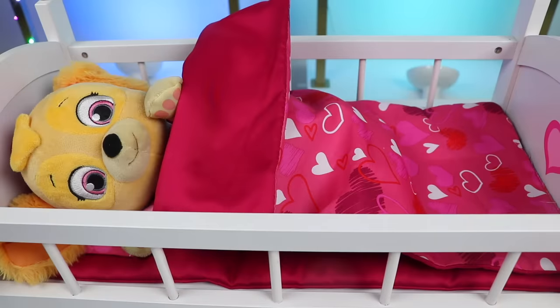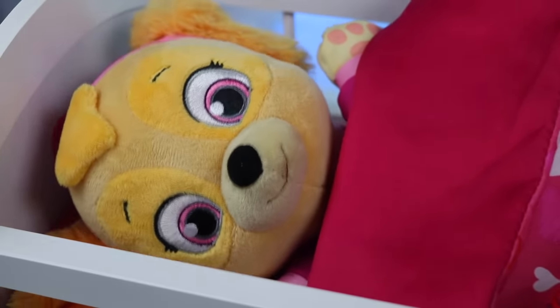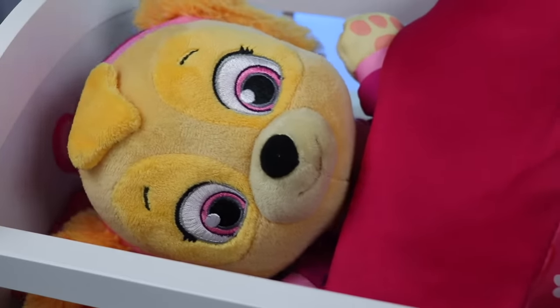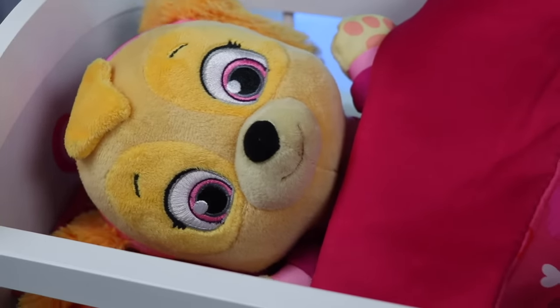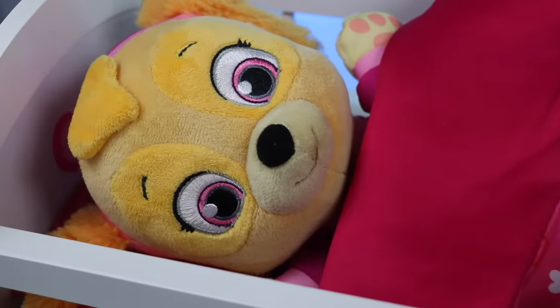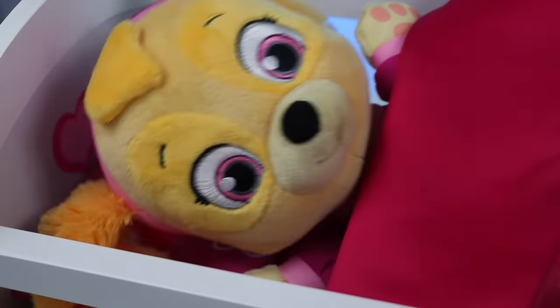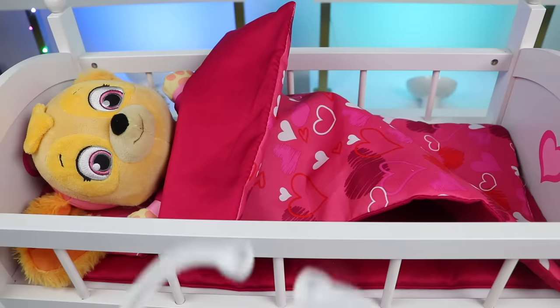Hi, Skye. How are you feeling today? Not so good. What's wrong with me? Well, that's what I'm here to find out — we'll get you better in no time. Can you tell me your symptoms? Skye had a cough, a sore throat, and sniffles. Uh-oh, that doesn't sound good. Achoo! Let's give you a full checkup and see.